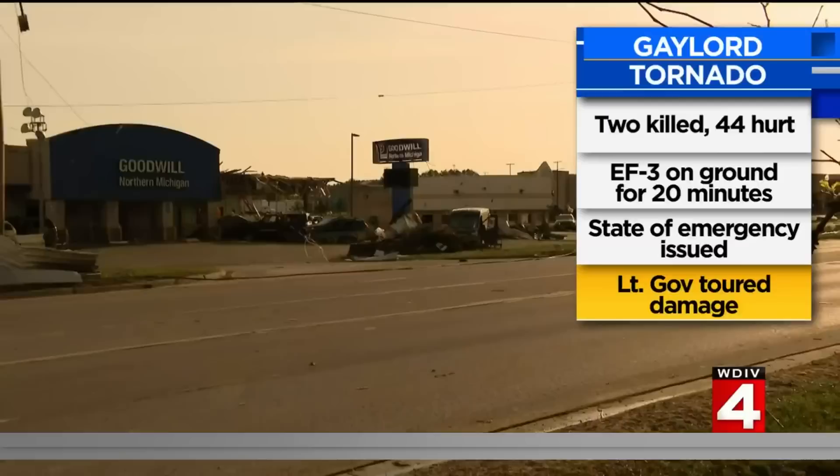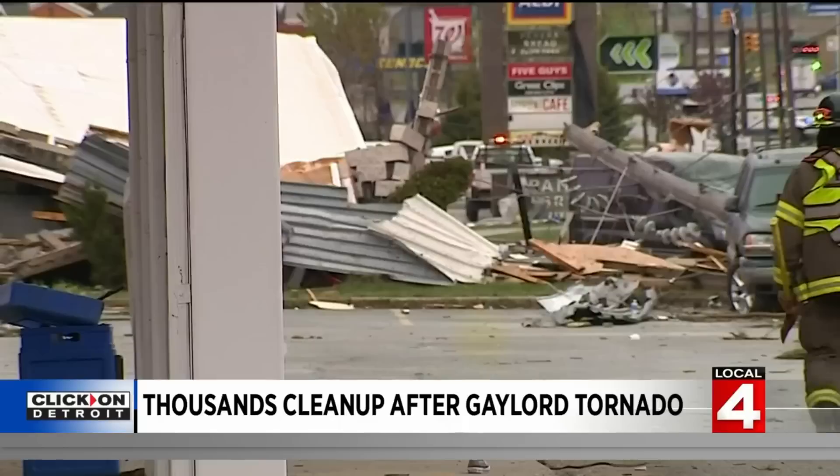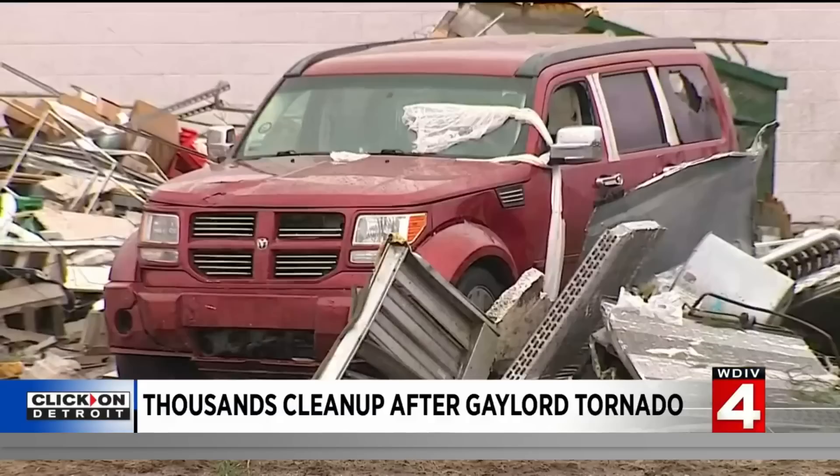State police confirm both victims who died were in their 70s and lived in a mobile home park. Governor Whitmer has issued a state of emergency for Otsego County. Consumer Energy reports thousands remain without power. Saturday afternoon, Lieutenant Governor Garland Gilchrist was in Gaylord to assess the damage. He said they can now direct resources to people who need them to make sure the community can recover and come forward stronger together. A curfew is in place until later this morning.